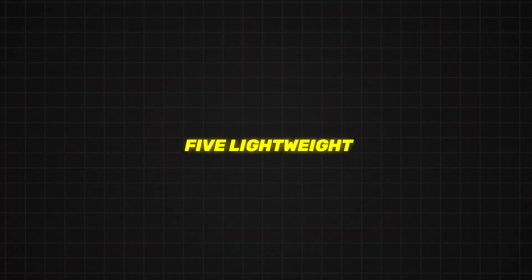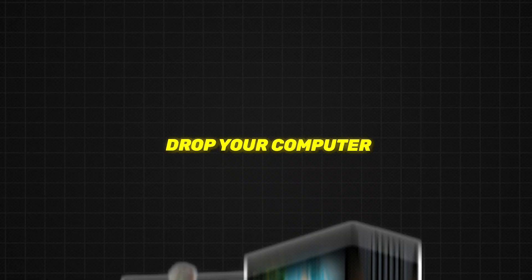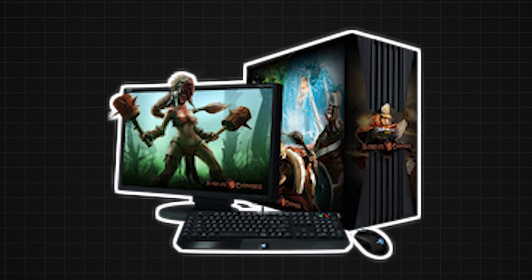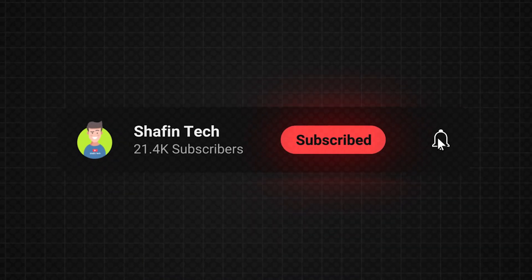So there you have it! Five lightweight Linux options that can breathe new life into your older PC without demanding much from it. If you're still scratching your head about which one to pick, drop your computer specs in the comments and I'll help you out! Thanks for watching and don't forget to subscribe for more tech tips and tricks!